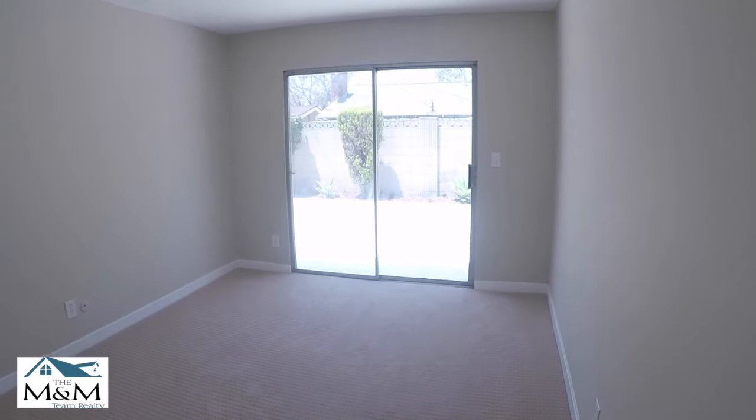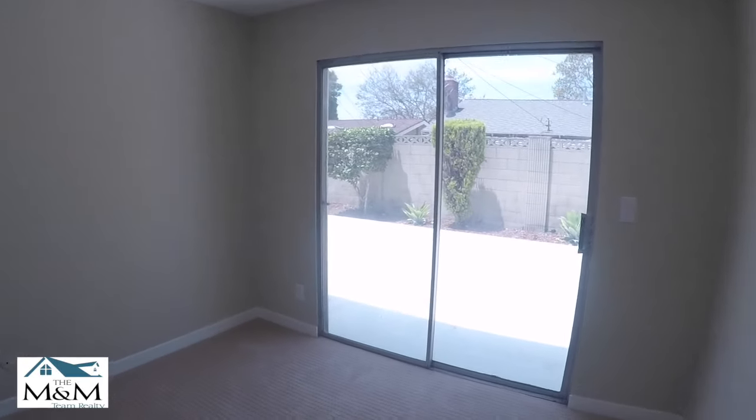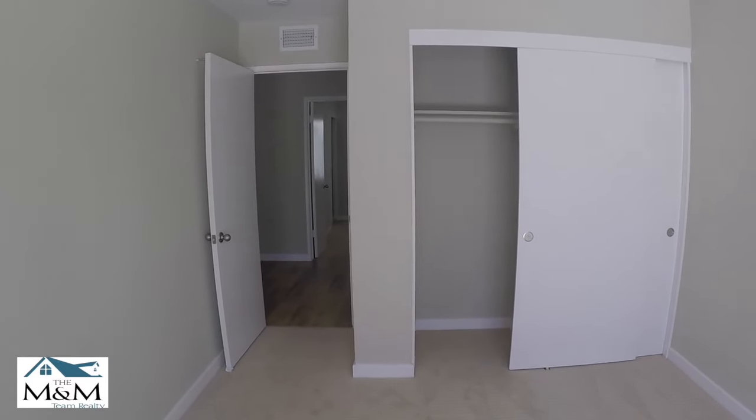The floors are just immaculate. Here's the second bedroom. Standard size. Small closet.